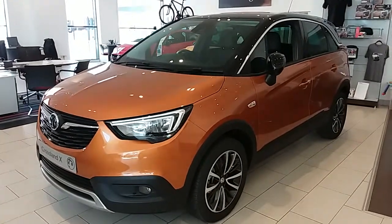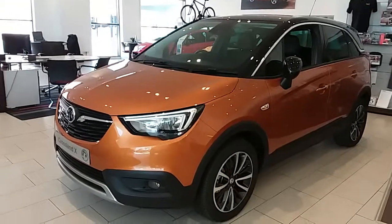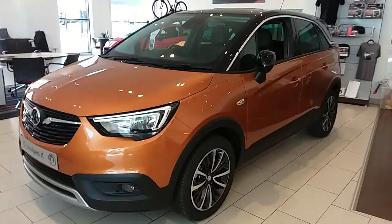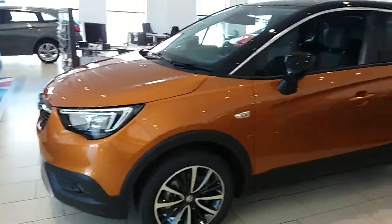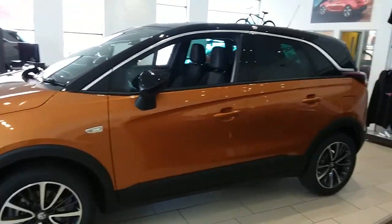Welcome to our brand new Vauxhall Crossland X. This car has a 1.2 litre turbo petrol engine which produces 130 brake horsepower and runs around 44.8 miles to the gallon. This car will come under the balance of the manufacturer's warranty, and I'm just going to take us on a quick walk around it now to show you some of the features of this Vauxhall Crossland.